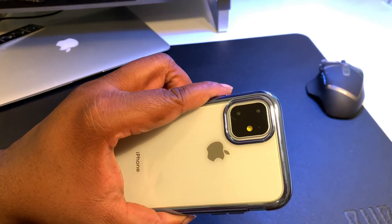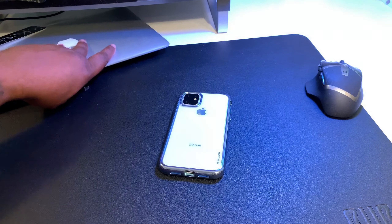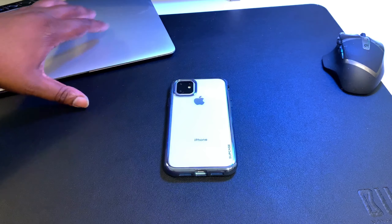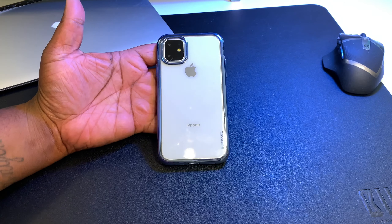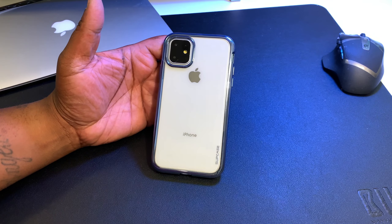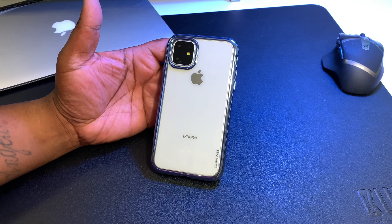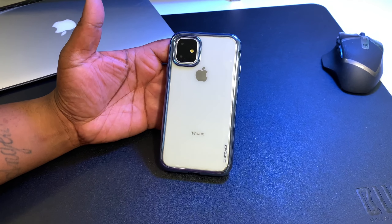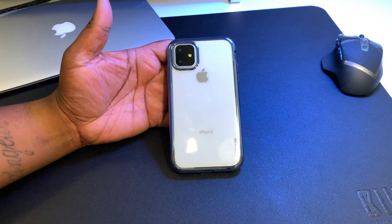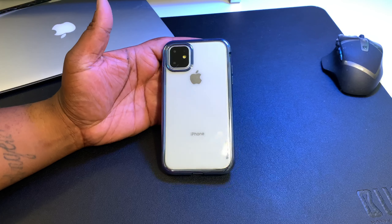So that's nine cases from Sup Case — very nice, very affordable cases. Shout out to Sup Case for sending out the cases and the dummies. If you like the video or some of the cases, go ahead and like the video. If you're not subscribed, go ahead and get subscribed — I'm bringing this type of content, the newest accessories for the newest devices. Follow me on Twitter at BG underscore Tech Life, and BG Tech Life on Instagram. Shout out BG, I'm out — peace.